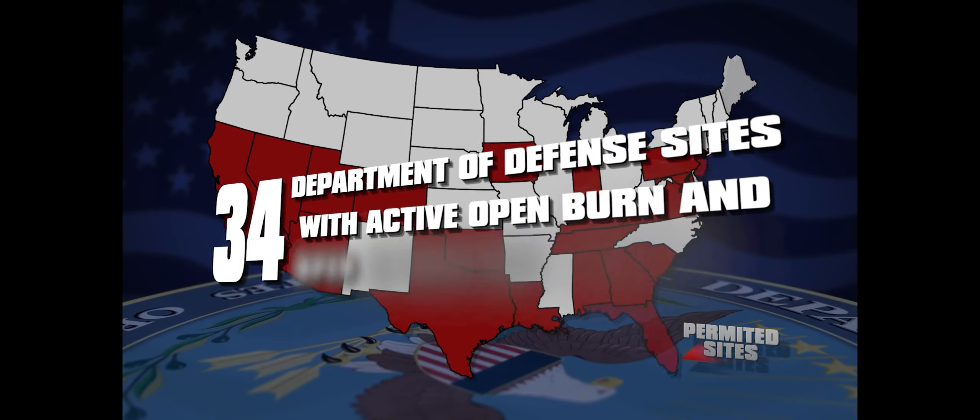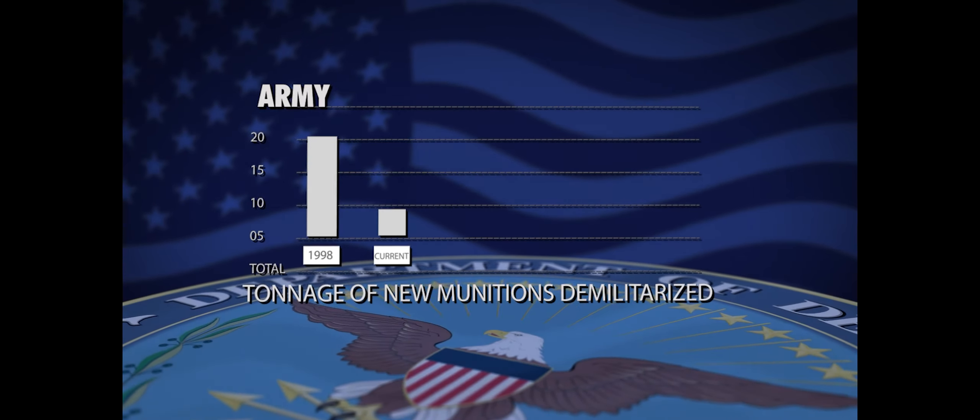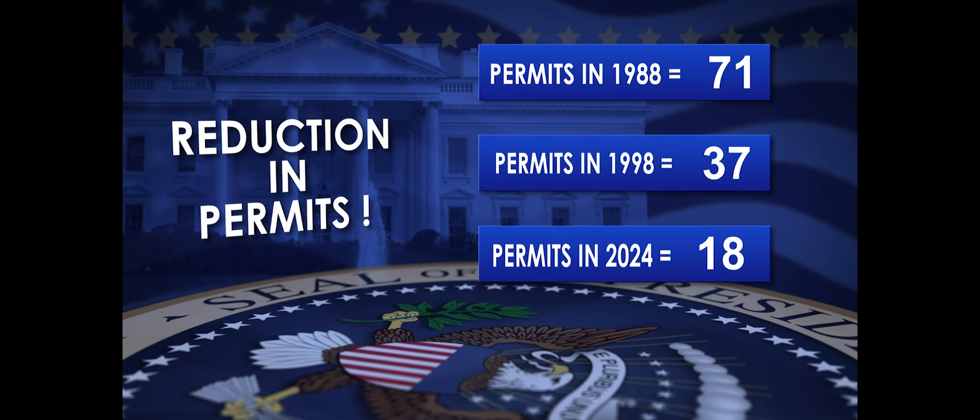There are 34 Department of Defense sites with active open burn and open detonation permits. The Department of the Army was able to reduce the largest number of these permits from 71 in 1988 to 37 in 1998, and currently 18 remaining today.